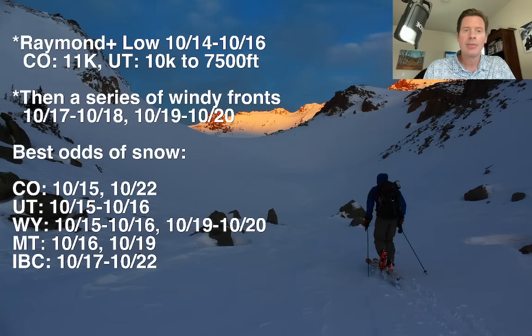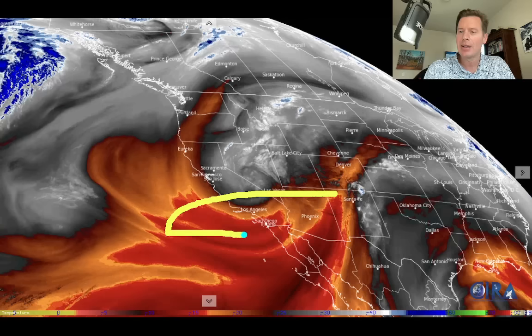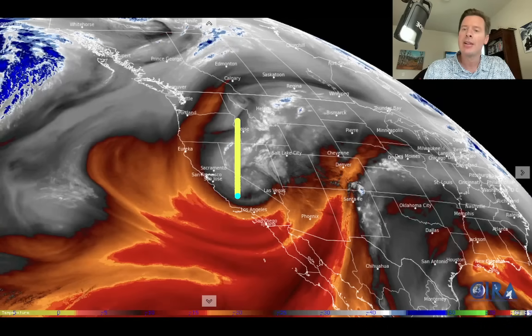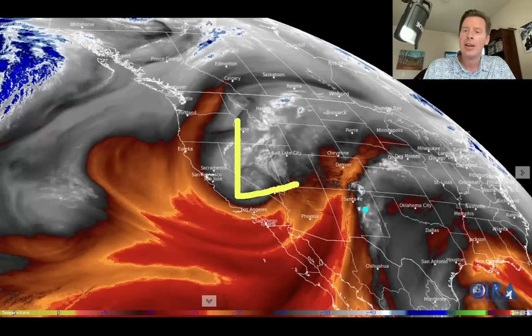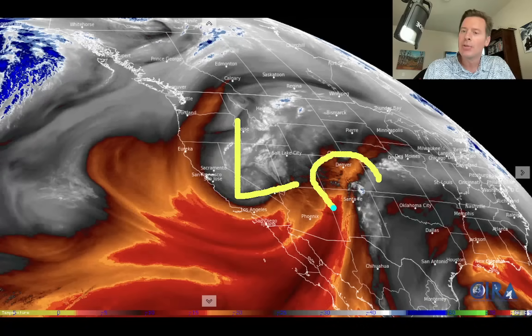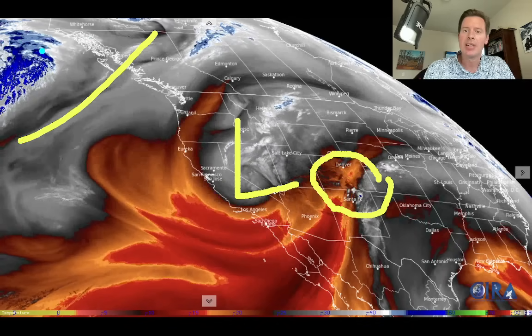Here's the water vapor satellite imagery this morning. You're looking at moisture in the middle of the atmosphere — the oranges and reds, the black colors, that's where your drier air is. The whites and blues are going to be your moisture, right there with our area of low pressure. Still a tiny bit of leftover moisture from Raymond, and then you've got the next storm system cruising into the Pacific Northwest.